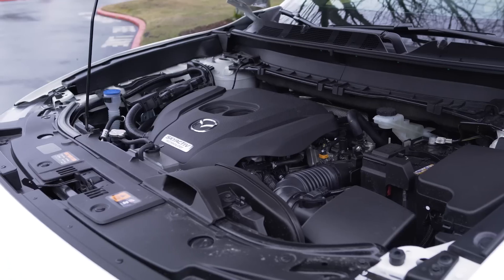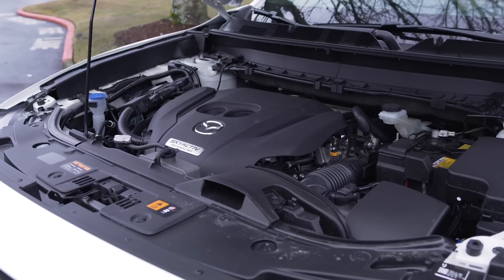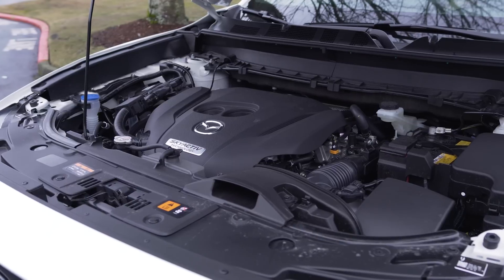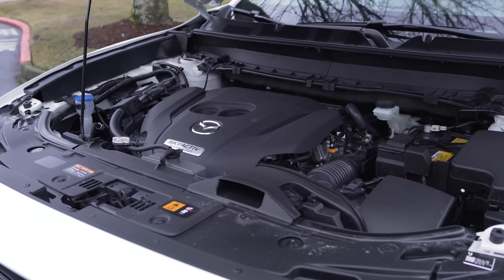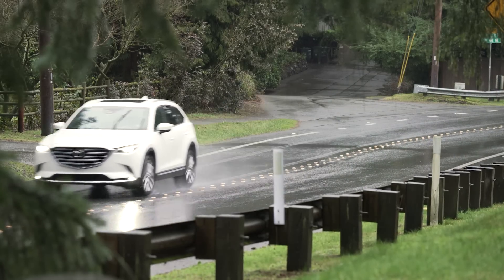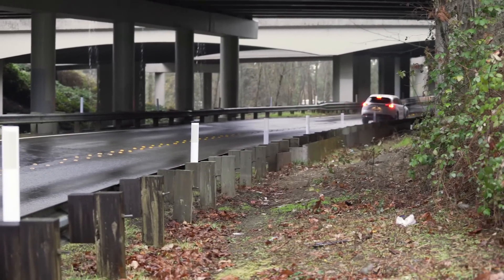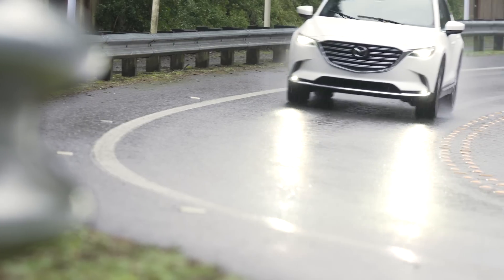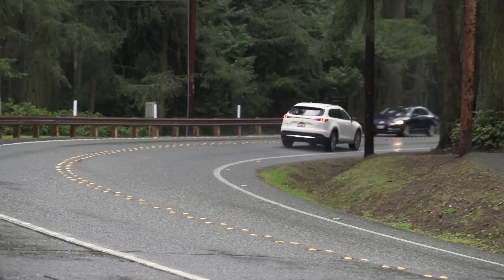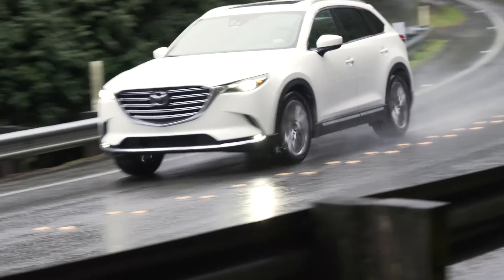Power comes on quick, thanks to the standard 250-horsepower turbocharged 2.5-liter four-cylinder engine that also pushes out 310 pound-feet of torque. It's connected to an advanced all-wheel drive system. Though there are several versions of the CX-9 available with a lower-cost front-wheel drive option, we do recommend going with all-wheel drive no matter where you live. The added safety and capability make it a smart choice, especially on rainy days like today.